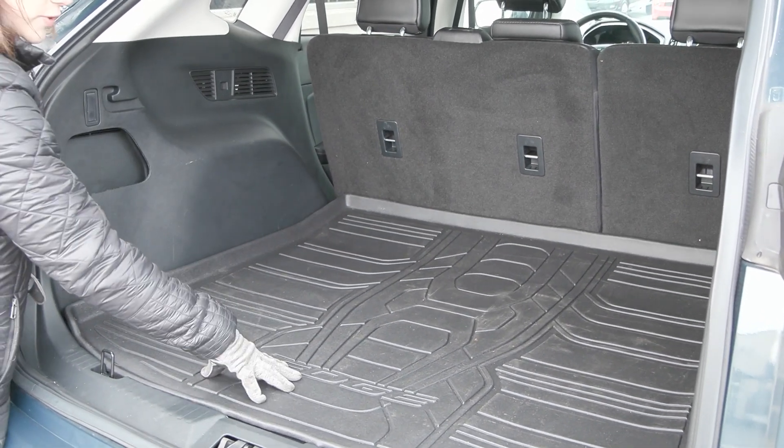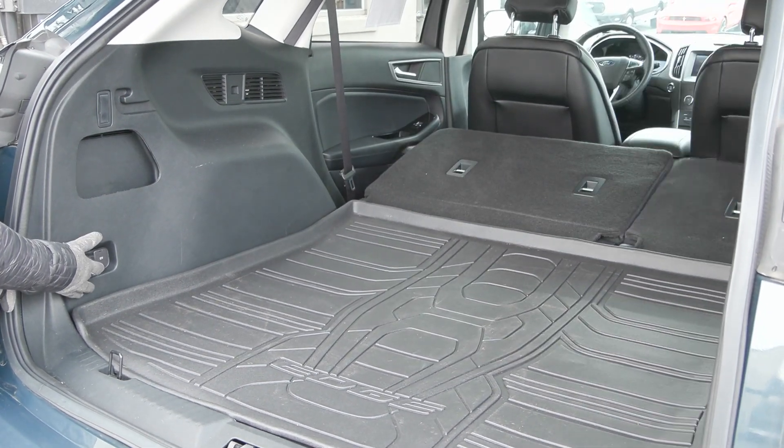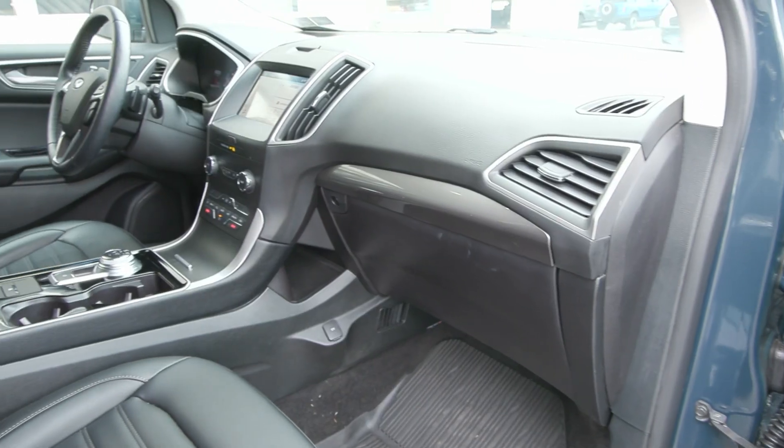Back here you've got a nice open space with the all-weather mat, and you have these handy buttons to the left that will fold your second row seats down for more space when you need it.